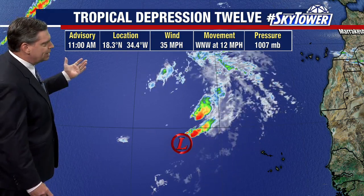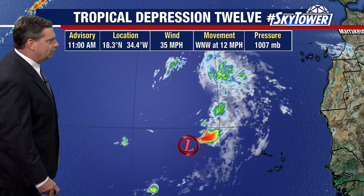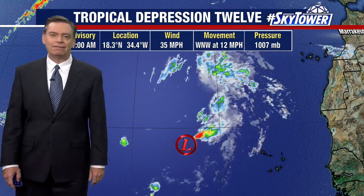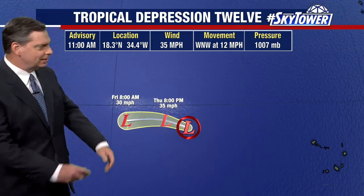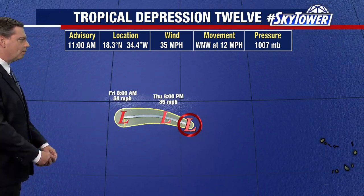So this is the one out in the Atlantic — tropical depression number 12. Top winds are only at 35 miles an hour. You can see how everything's just being basically sheared right off of this system. It's somehow hanging on, still has a center of circulation, but it's just a matter of time before this basically just dissipates out over open waters.